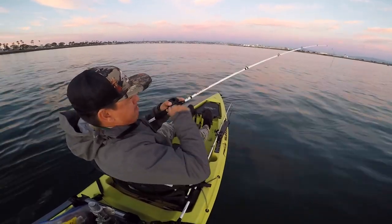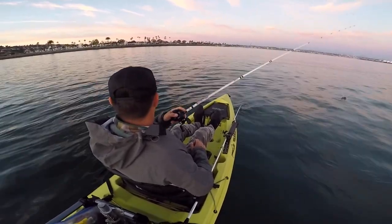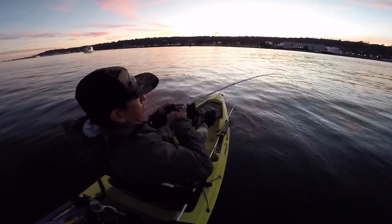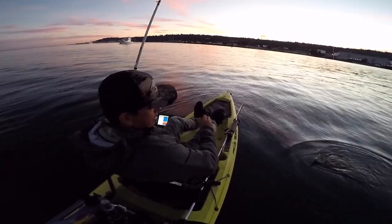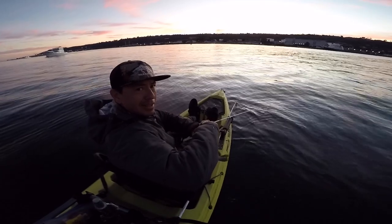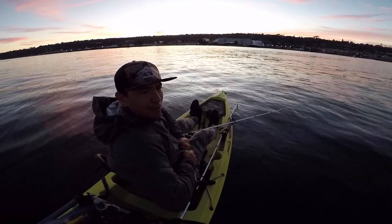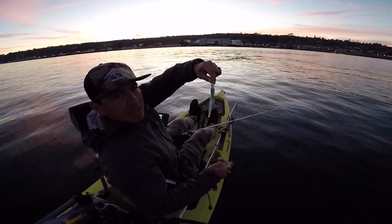There we go — came off. We're dragging a bait on the bottom now. There we go, got a good one! 36 foot of water, yeah — nice spotty, look at this thing, it's choking it. Nice spotty bay bass, 35 foot of water. Three quarter ounce head, three quarter ounce underspin, six inch slug.